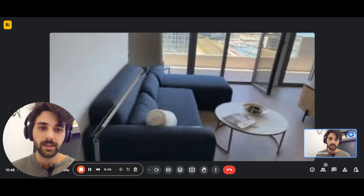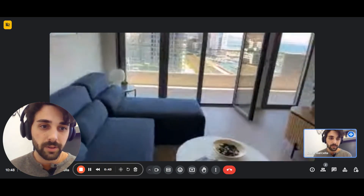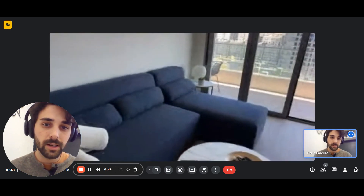We have a sofa right here with a table right in front of it, and then we have a nice piece of furniture as well.